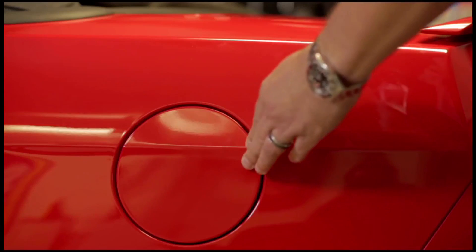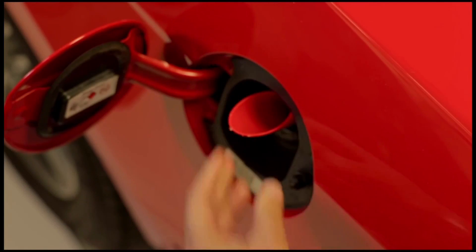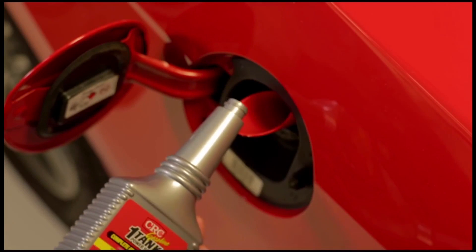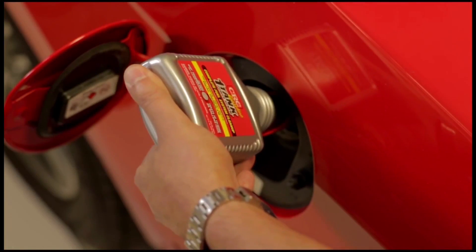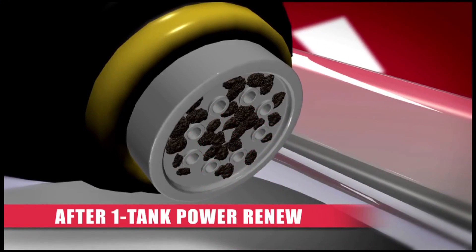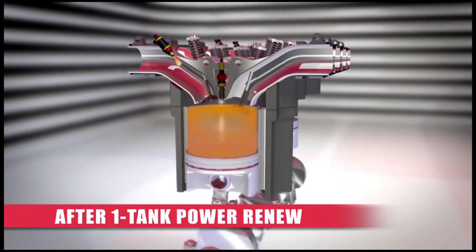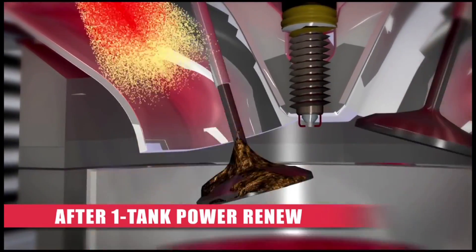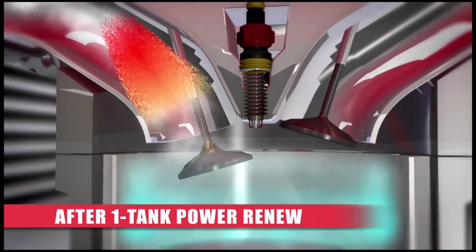CRC One Tank Power Renew is a complete fuel system cleanup that will remove harmful carbon deposits and provide noticeable improvement in your vehicle's power, performance, and fuel economy with the very first use. CRC One Tank Power Renew cleans fuel injectors, intake valves, combustion chamber, emissions control systems, carburetor, intake port, cylinder head, piston tops — your entire fuel system.